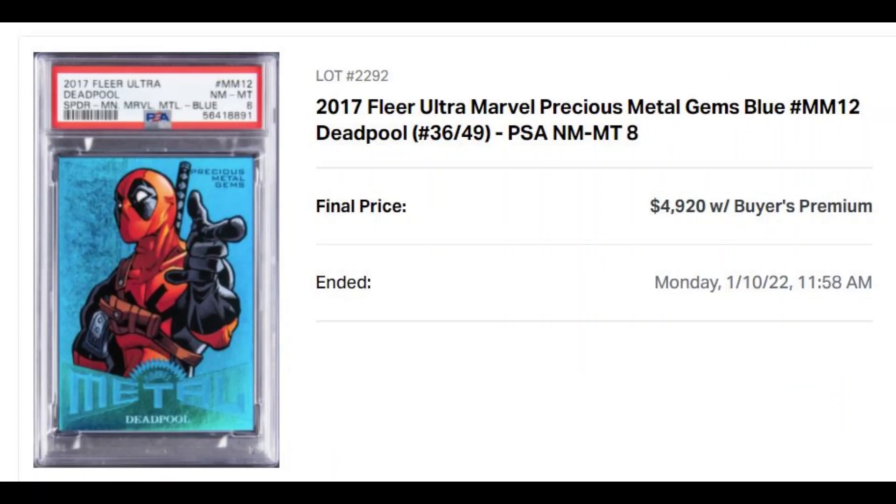We're talking about the Deadpool 2017 Fleer Ultra Spider-Man PMG Blue, numbered out of 49, in a PSA 8 slab that sold for $4,920 after Buyer's Premium, which is basically a $4,100 bid.